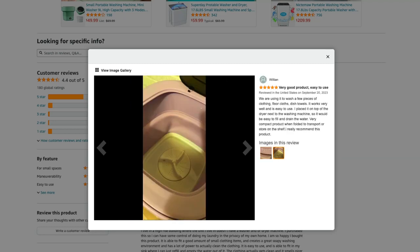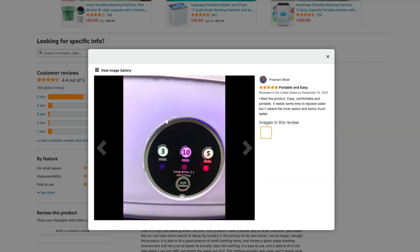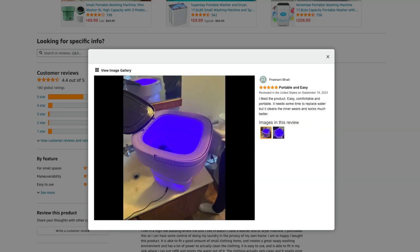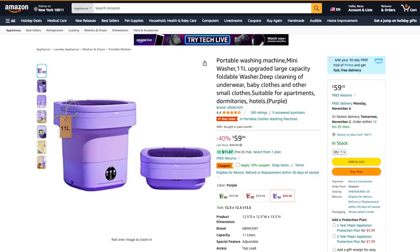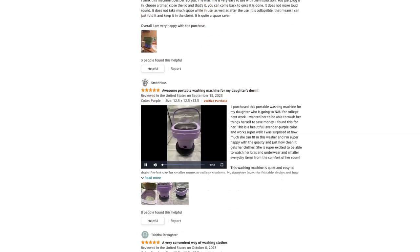Overall, the Portable Washing Machine Mini Washer 11L seems to be a reliable choice for those looking for a compact and efficient washing machine. As a satisfied customer, I can confidently say that it has been a game changer for me.